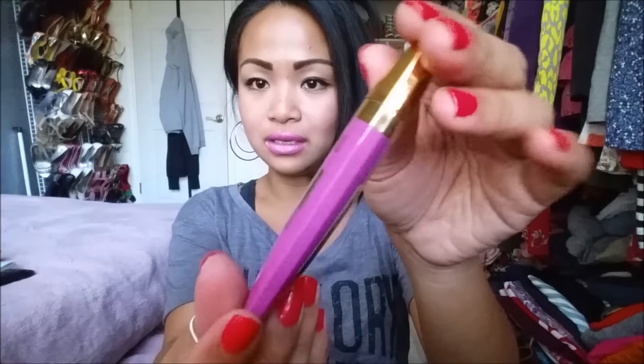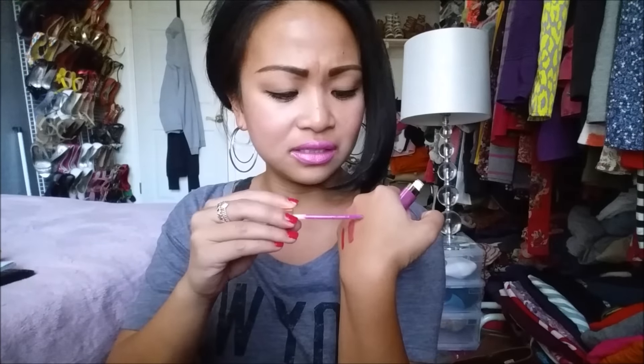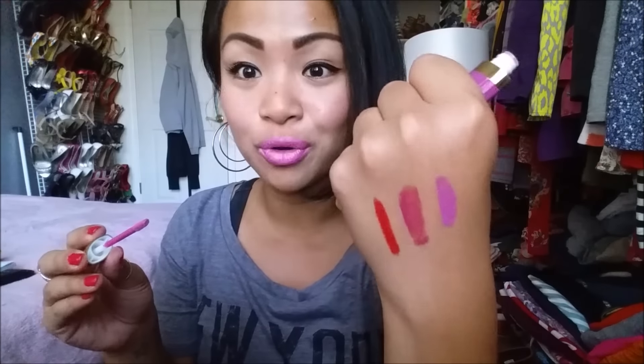Super unique, look at that. I believe this is another doe foot applicator - oh, not doe foot, just straight. It just straight smells like... wow. Super pigmented, very pretty. Such a pretty summer color. And it's almost like what I'm wearing but with a purple hint. That's really pretty.